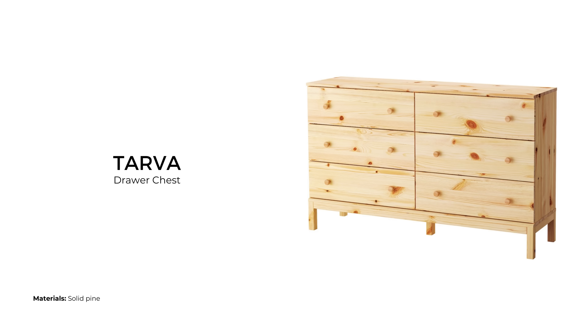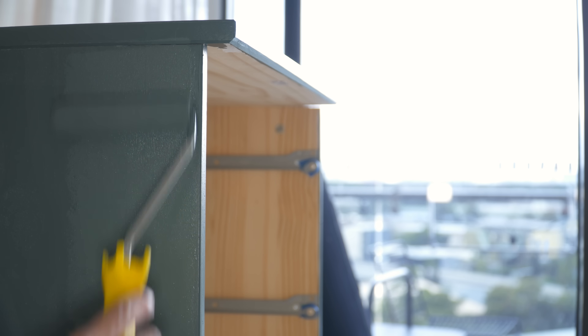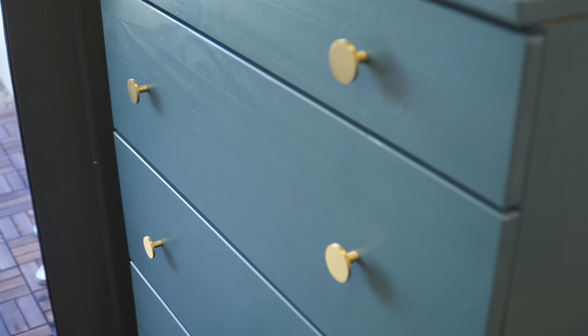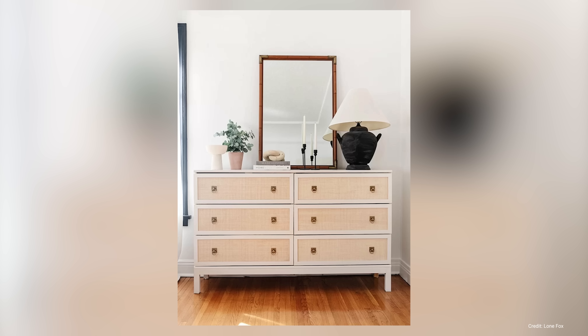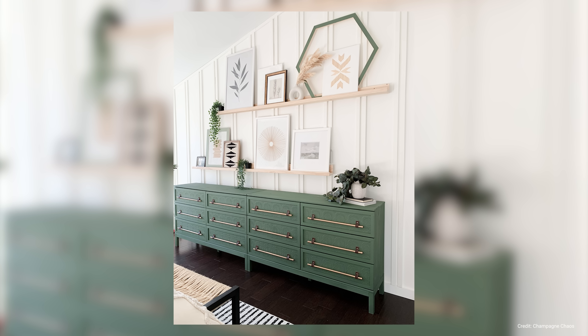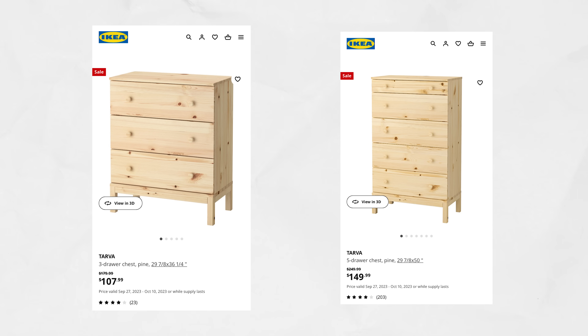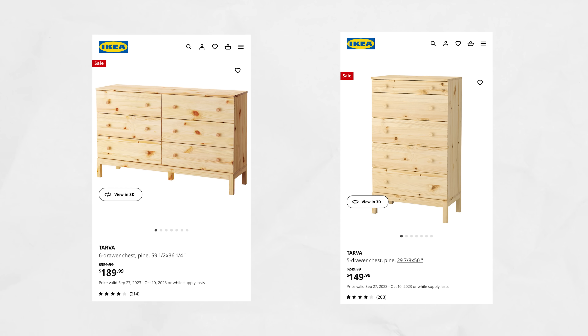Tarva drawers are another raw pine piece by IKEA that can be personalized by staining or painting them. The drawers have a very simple design that would work well in contemporary homes. Lots of people like to alter the surface of these drawers by painting and adding new knobs or pulls to make it a centerpiece or complement any room style. The prices range from $179 USD for a three-drawer chest, $249 USD for a five-drawer chest, and $329 USD for a six-drawer chest.